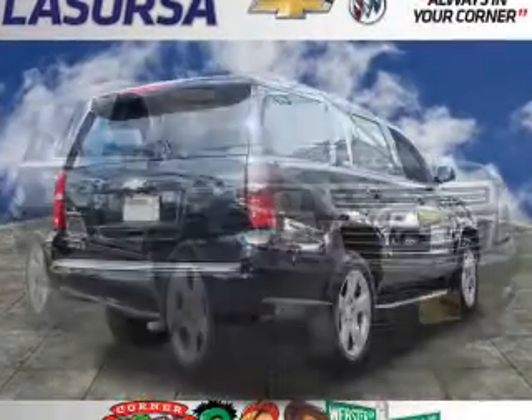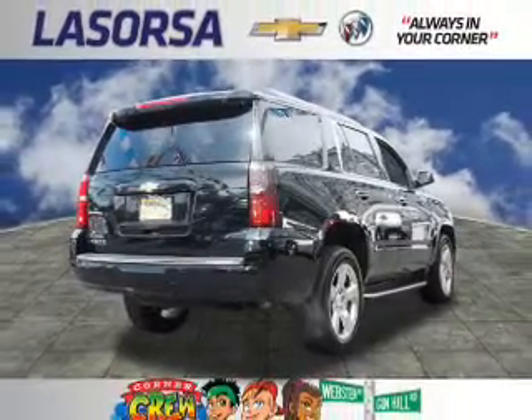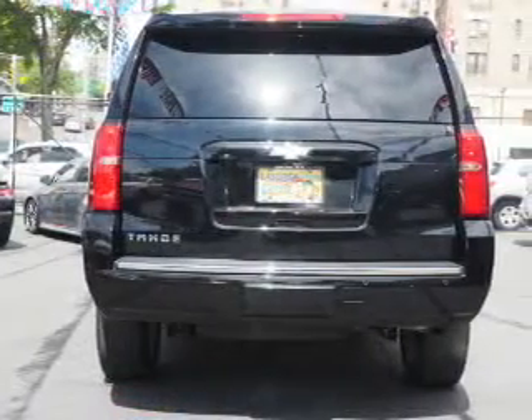The features include a sunroof, blind spot sensors, tow hitch, auto dimming mirrors, an alarm system, and roof rails.